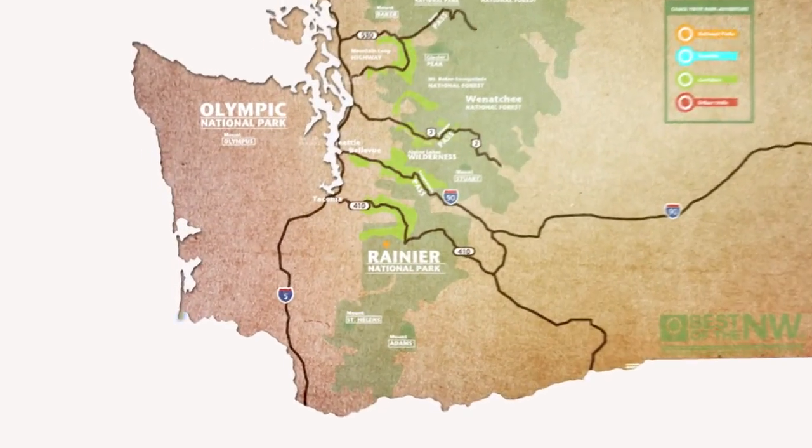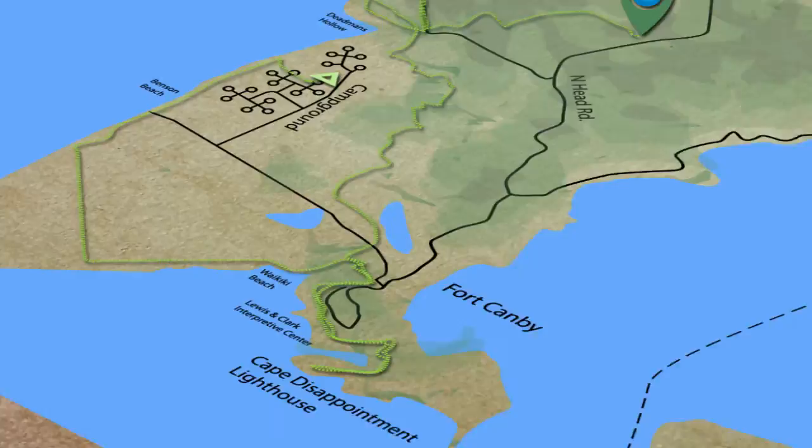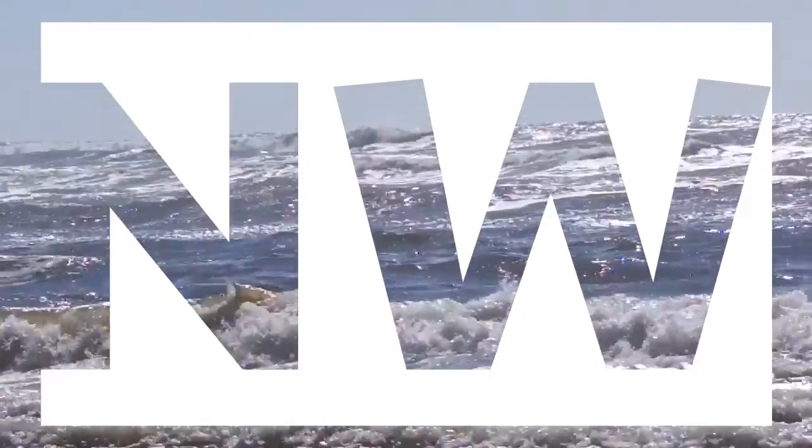The south end of the Olympic Peninsula is a wealth of historical sites and breathtaking oceanside trails, with some of the best beach camping in Washington. Welcome to Best of the Northwest.